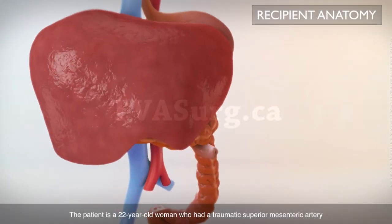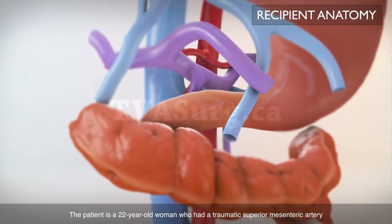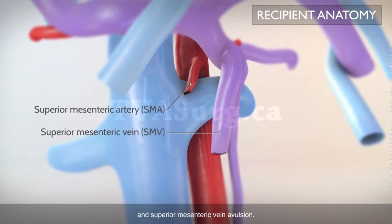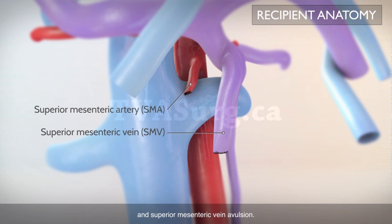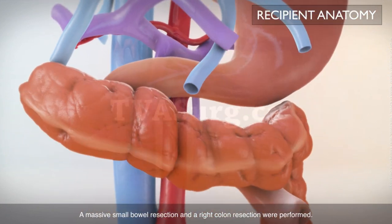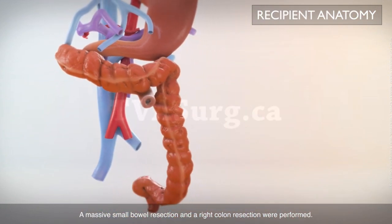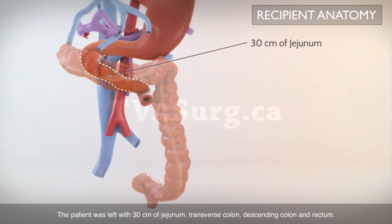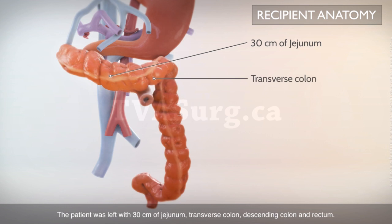The patient is a 22-year-old woman who had a traumatic superior mesenteric artery and superior mesenteric vein avulsion. A massive small bowel resection and a right colon resection were performed. The patient was left with 30 cm of jejunum, transverse colon, descending colon, and rectum.